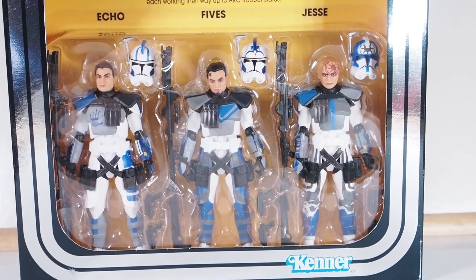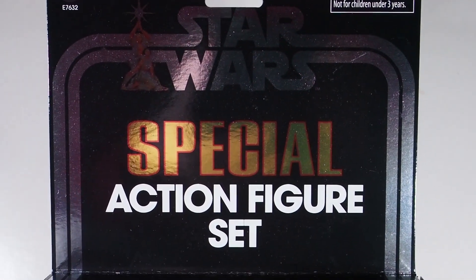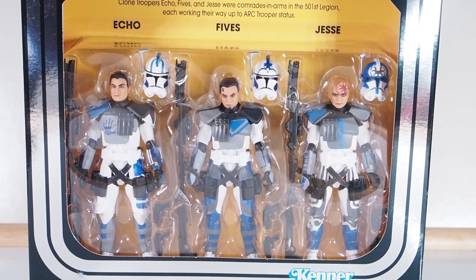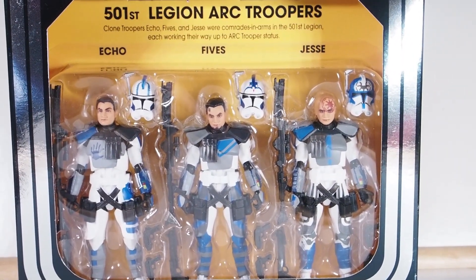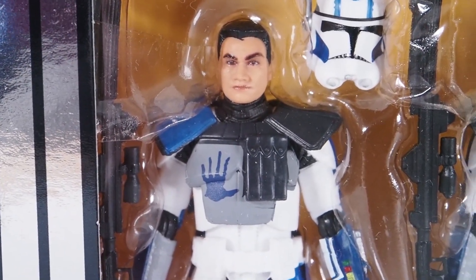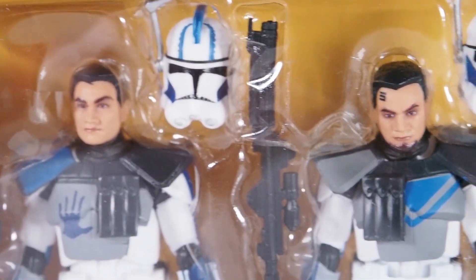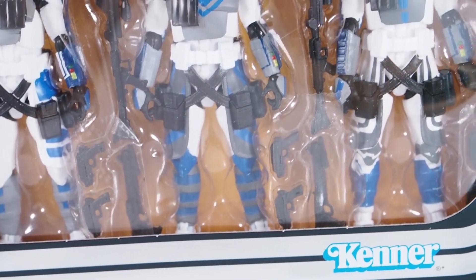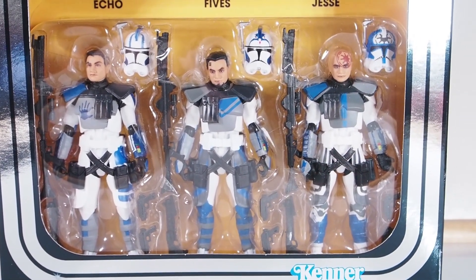Another one worth mentioning — almost all of these are Hasbro figures. This set came out through a Hasbro PulseCon or something; it was on pre-order a few months back and started shipping about a month ago. It's a great set with three figures: Echo, Fives, and Jesse. All three are highly articulated, fantastic figures with different head sculpts. They're all clones but have their own individuality, nice helmets, and full torso articulation.